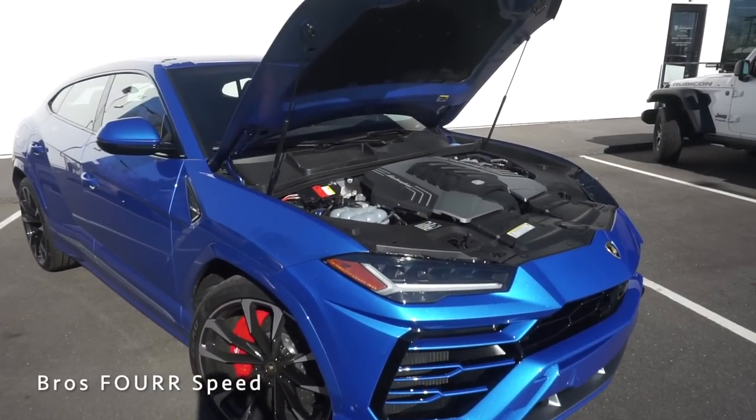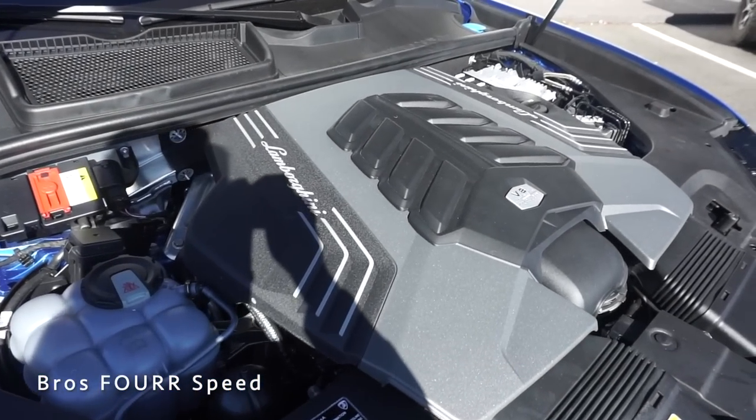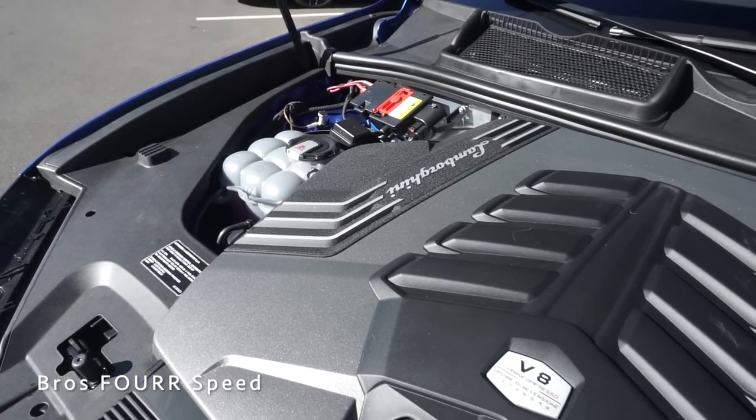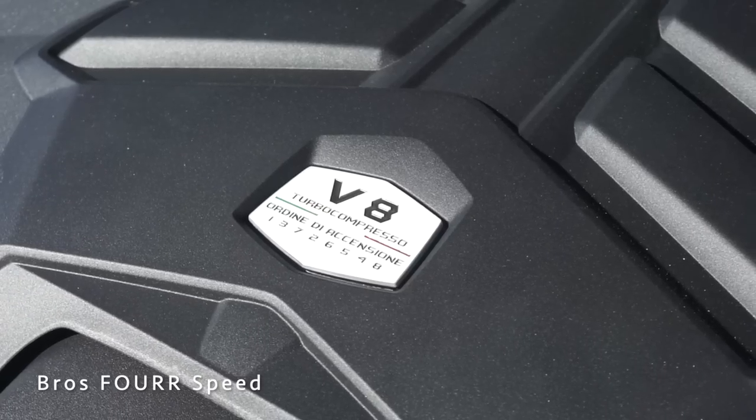Underneath the hood this features a four-liter eight-cylinder biturbo engine that pumps out 650 horsepower and 627 pound-feet of torque. The engine is paired to an eight-speed automatic transmission and sends the power to a permanent four-wheel drive system with a center limited slip differential.